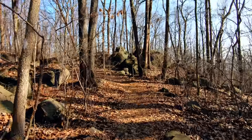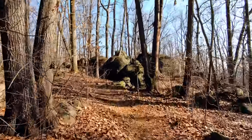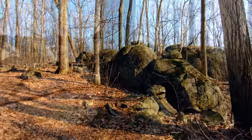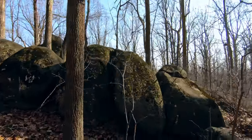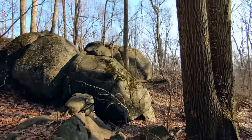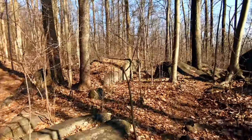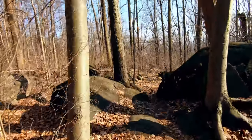We're now approaching the final photo for this video. This is a large — like way large — group of boulders. This little trail, especially this spot, is very popular for rock climbing. There's a lot of moss and it's very dangerous, especially when we get around here to the other side.